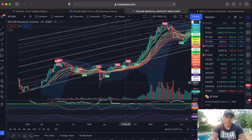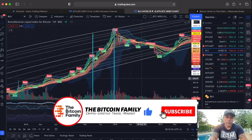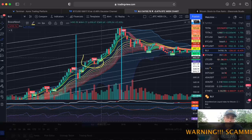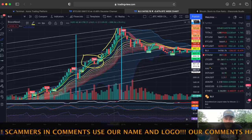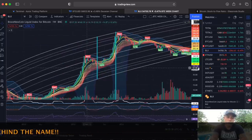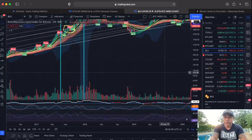Let's go back to the BLX because it has more accurate historical data. In the 2017 run, we were fighting the midline for a prolonged period — this whole area was about fighting the midline — and when we finally broke it, we had a huge run. Even going back to 2013, we see the same thing: fighting that midline on the weekly chart for about three weeks, then breaking it and going up sharply.